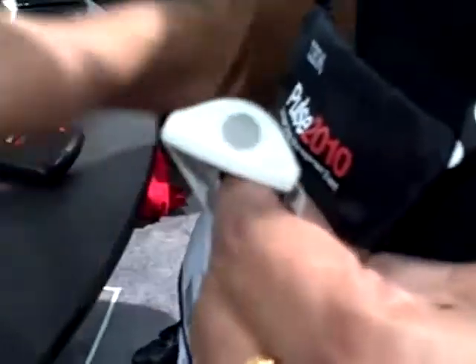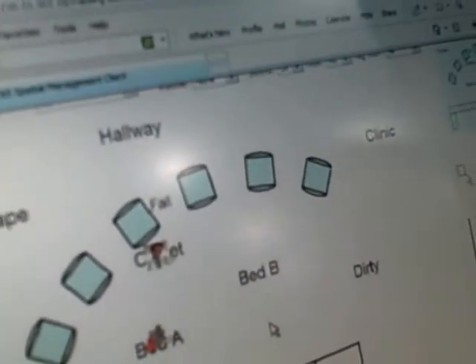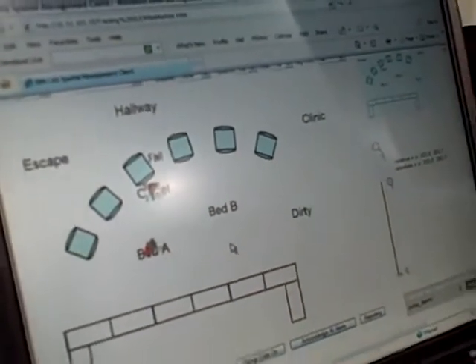What I will do now is go into the hallway, and you will see an alert popping up here. Next, I will use a physician tag, walk in the hallway, and you will not see an alert. It basically means that depending on the type of person or asset you are tracking, we can raise different types of alerts.